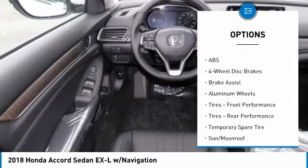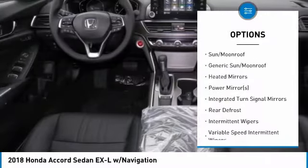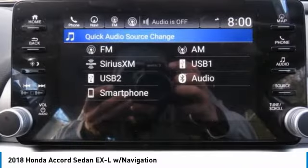Keyless entry, power passenger seat, anti-lock braking system, steering wheel audio controls, leather-wrapped steering wheel, Bluetooth, power steering, adjustable steering wheel, aluminum wheels, four-wheel disc brakes.